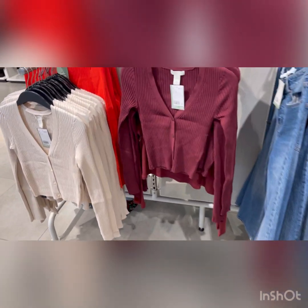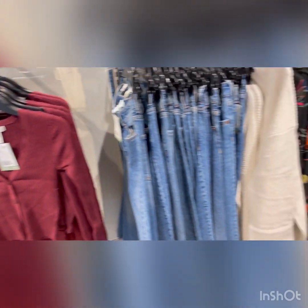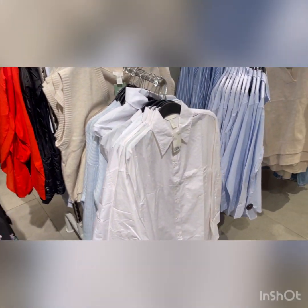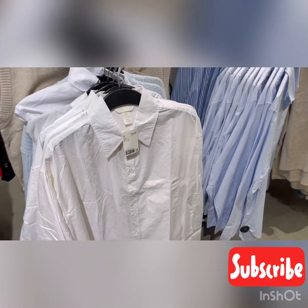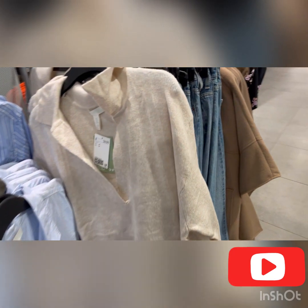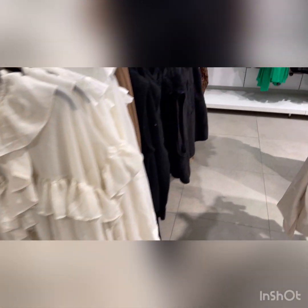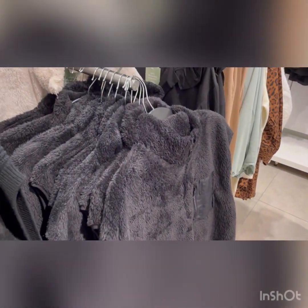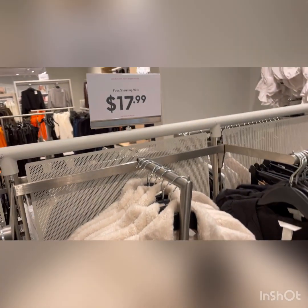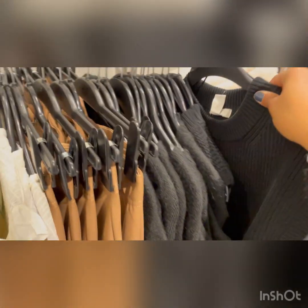Hey guys, so I went to H&M this weekend just to check out whatever they had. It looks like they have crop tops, long sleeve regular button-down white shirts, striped - look at the neutral color. They also have some dressy kind of shirts, a lot of sweaters, a lot of vests with that sherling fur that was like $17.99, and a lot of neutrals - black, beige, brown.